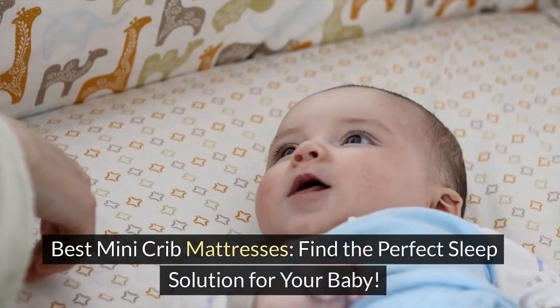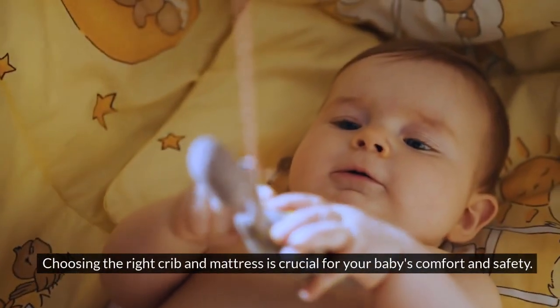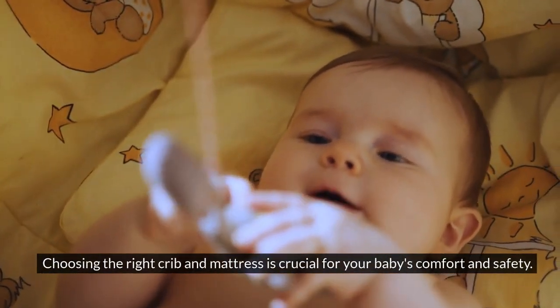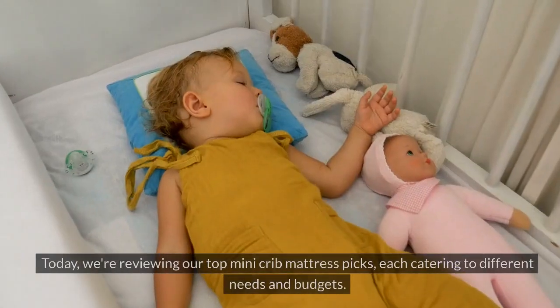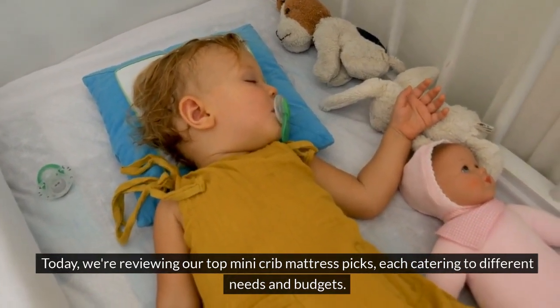Best Mini Crib Mattresses: Find the Perfect Sleep Solution for Your Baby. Choosing the right crib and mattress is crucial for your baby's comfort and safety. Today, we're reviewing our top mini crib mattress picks, each catering to different needs and budgets.